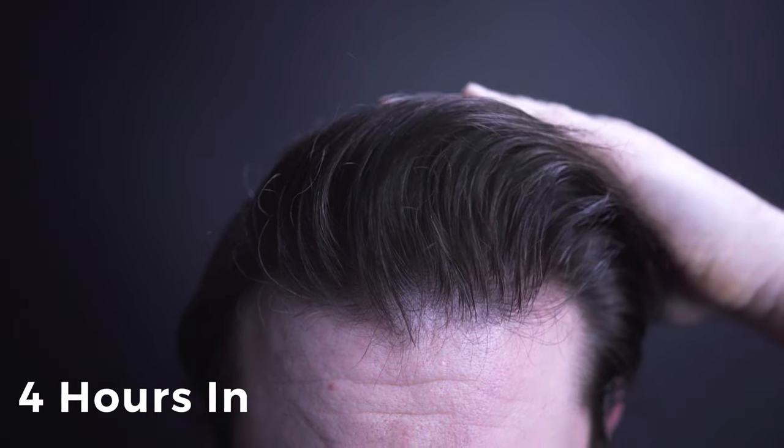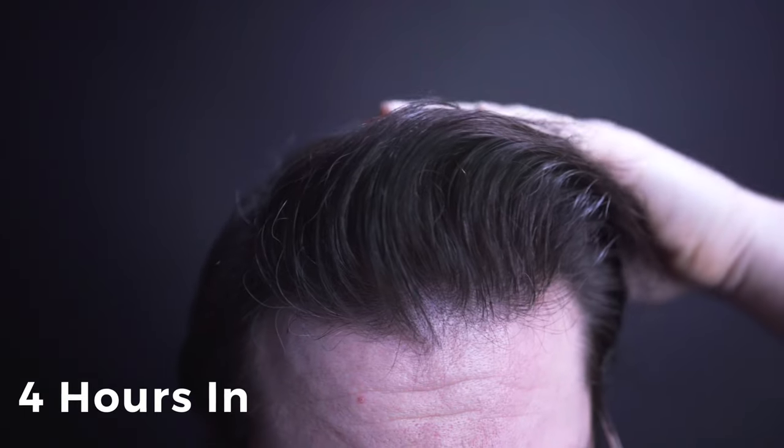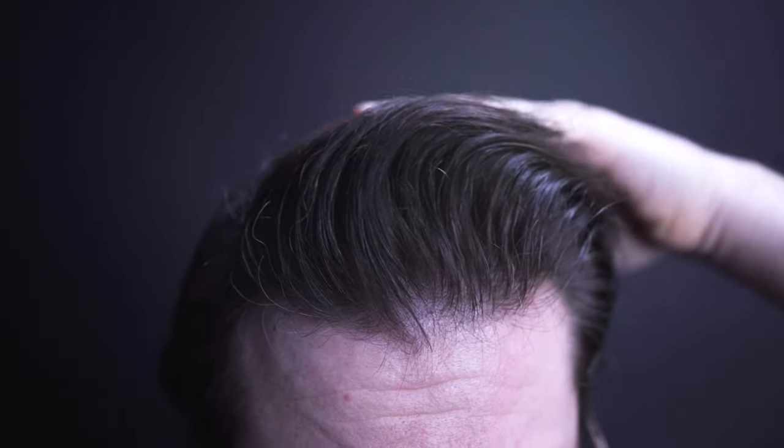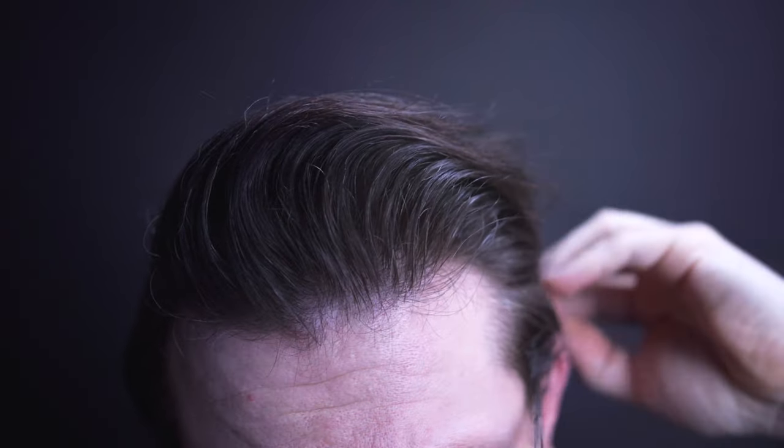Here is the end result I got — I actually really like the style. It's got good volume, a really nice shape, and as usual I love the contrast between clean cut and a little messy texture. Now here is that same style four hours later — overall it looks pretty much the same. You can see some of the dampness of the product has begun to lift a little bit, revealing more of that dry texture, which is pretty cool.